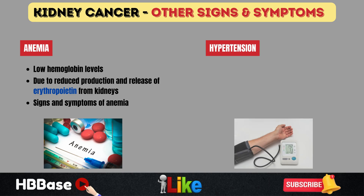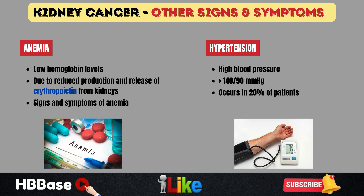Hypertension — high blood pressure, typically greater than 140 over 90 — can also be seen in renal cell carcinoma, occurring in about 20% of patients. This is an important and not uncommon finding in these patients.